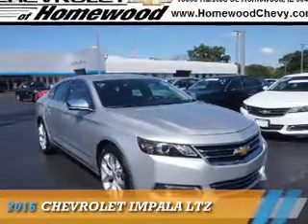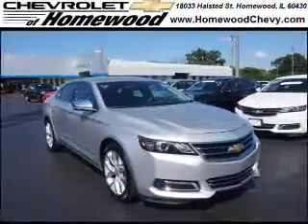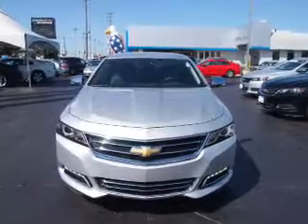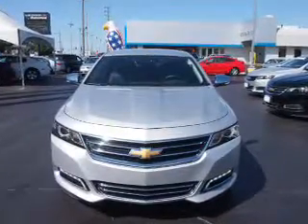Presenting the 2016 Chevrolet Impala. It's powered by front-wheel drive, a 3.6-liter 6-cylinder engine, and an automatic transmission.